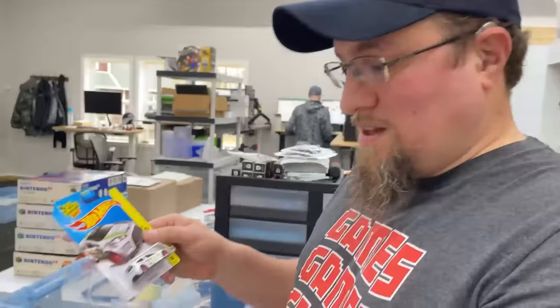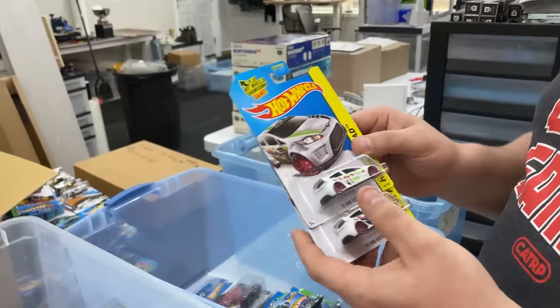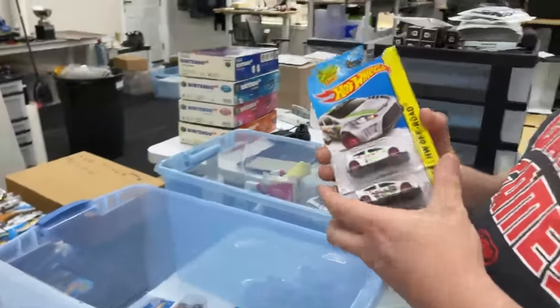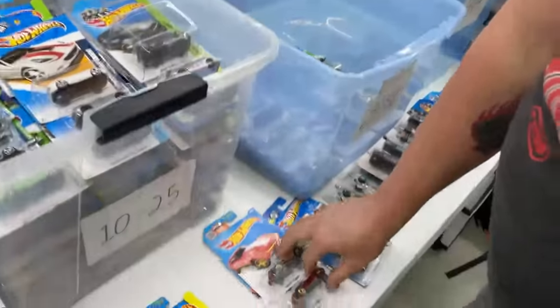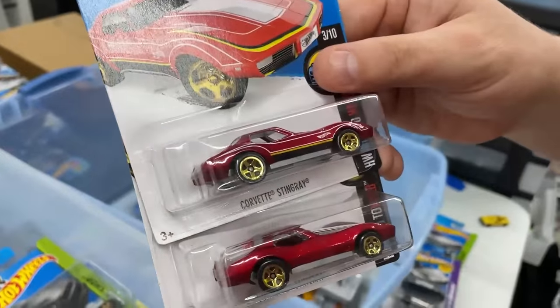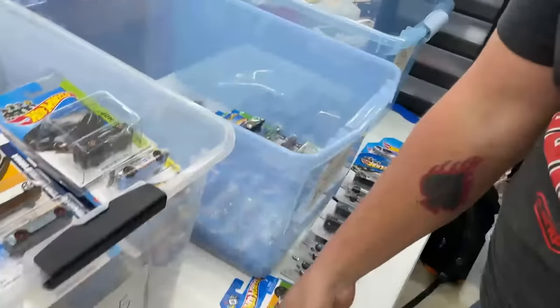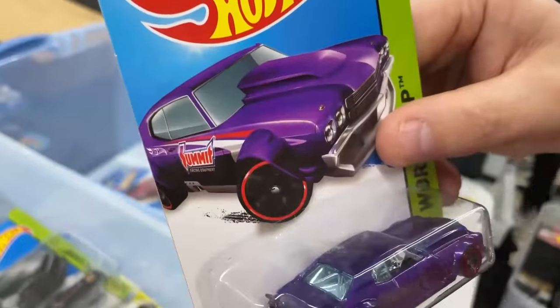Sometimes I like to put the regular one and the error together so you can clearly see the difference. When in doubt, moon it out — price it to the moon, put best offers on. There are some more errors here — the side tampos are completely missing; this one is supposed to have 'Summit Racing' on the side.